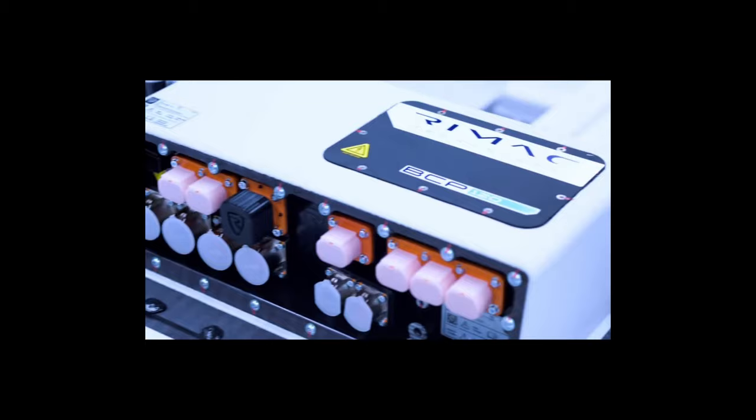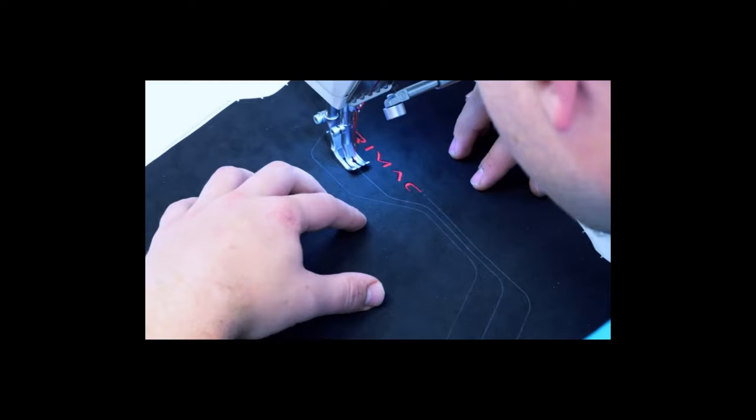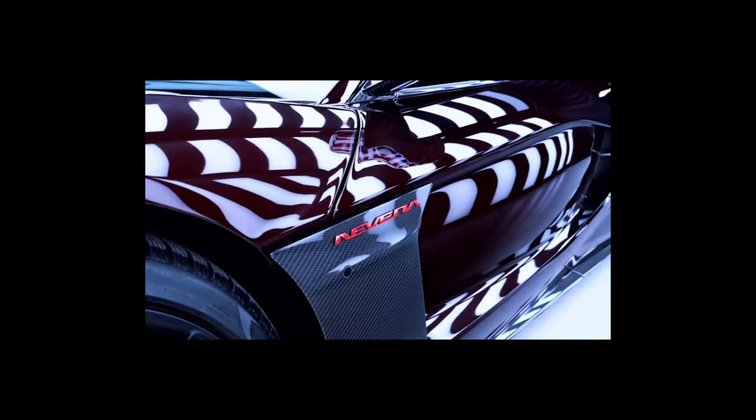The starting price of the Rimac Nevera, whose production is limited to 150 units, is around $2.5 million. Interestingly, Mate Rimac did not opt for one of the 12 units of the Time Attack version.